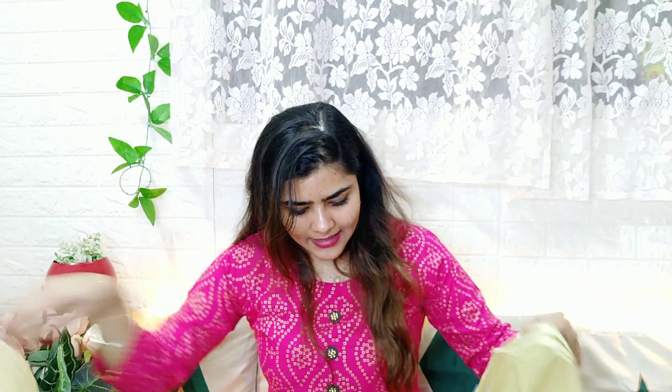With this outfit you will also get a dupatta, which is a little light, but nevertheless the lehenga, choli, and ghaagra portions are very heavy. I really like this piece as well.